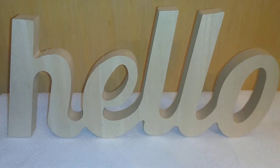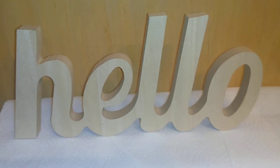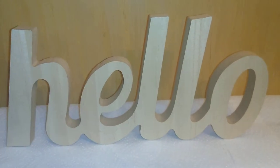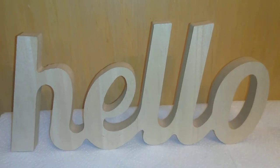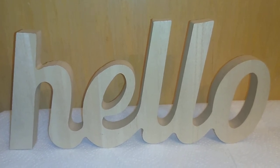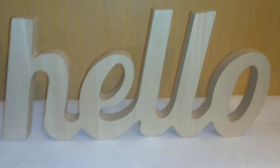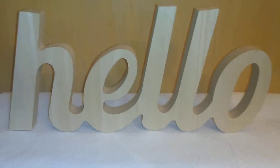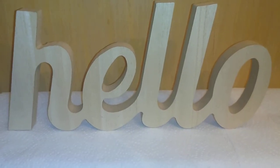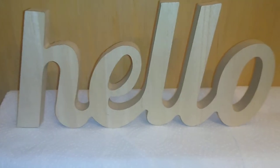Last but not least, Dollar Tree also had a lot of wood signs with various sayings. This one says 'Hello' — you can put it in your doorway, entryway, on your mantel, bookcase, or desk. I'll leave it natural, but you can stain it, bedazzle it, or embellish it any way you want. The only limitation is your imagination.